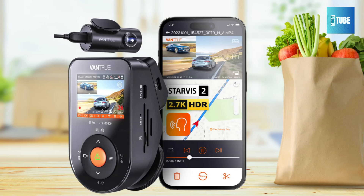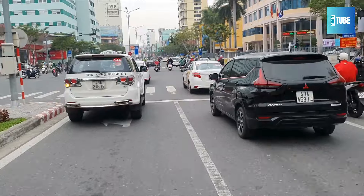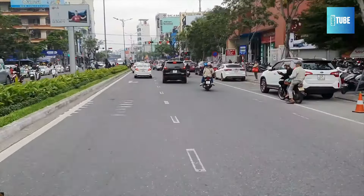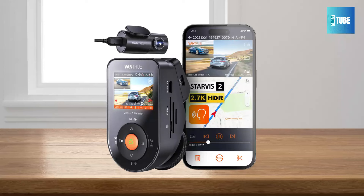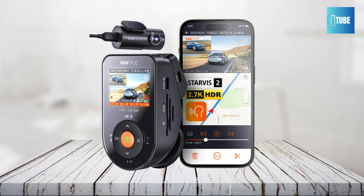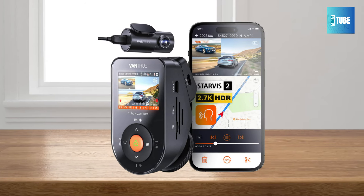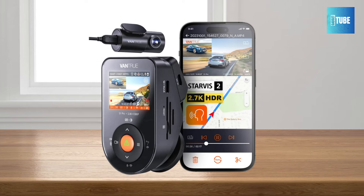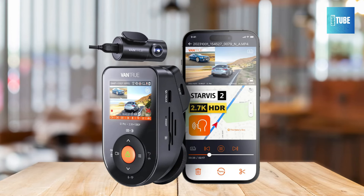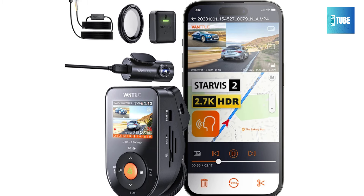Enjoy a discreet design and easy installation with the Vandru S1 Pro. Its compact, hidden design allows it to be easily mounted behind your rearview mirror without obstructing your view or attracting attention from thieves. The front camera provides smooth rotation for optimal positioning, while the detachable 3M adhesive mount allows for easy transfers between vehicles. Unlock powerful functions including built-in 5G Wi-Fi and GPS with a free app for iOS and Android. Voice control allows for hands-free operation, and the emergency button lets you capture and lock emergency videos. With 24/7 parking mode and variable sensitivity G-sensor, the S1 Pro ensures comprehensive protection at all times.